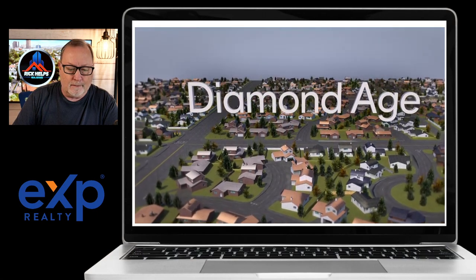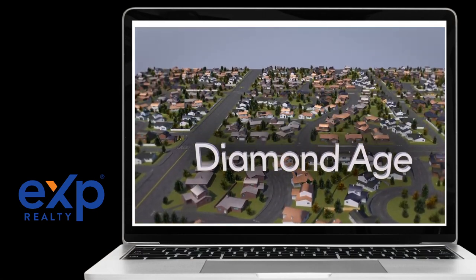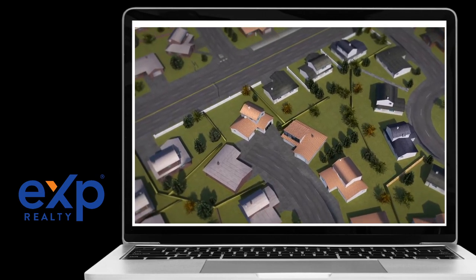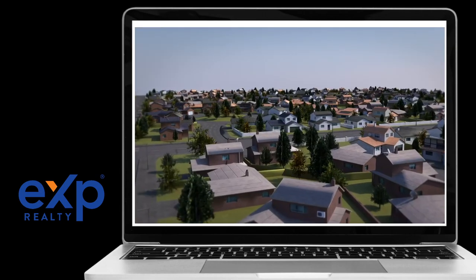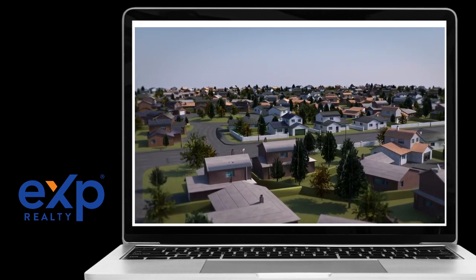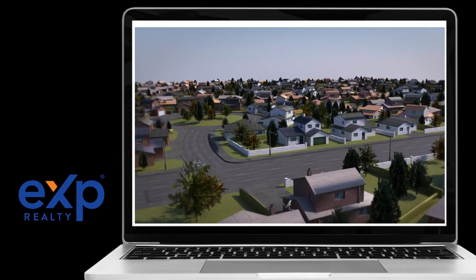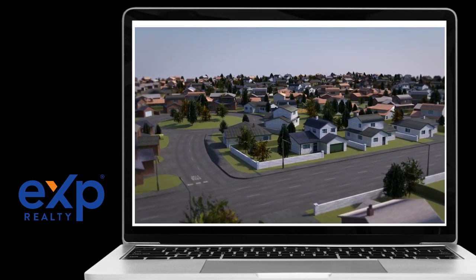Diamond Age is automating new home construction for the production housing industry, solving for the massive labor shortage plaguing the home construction industry. Diamond Age is backfilling the labor shortage with an automation system that will offset 55% of the labor required to build a new home.